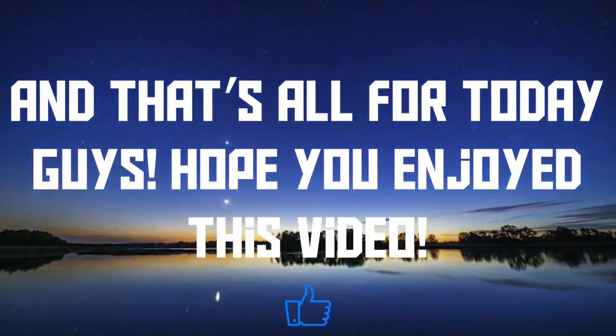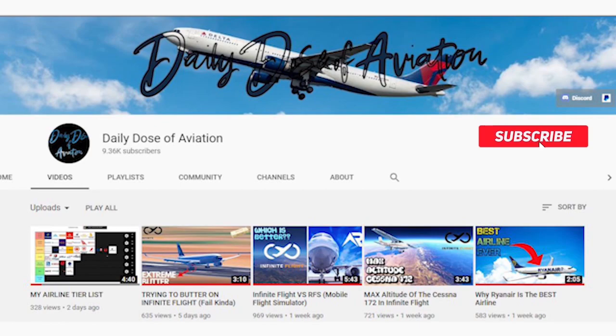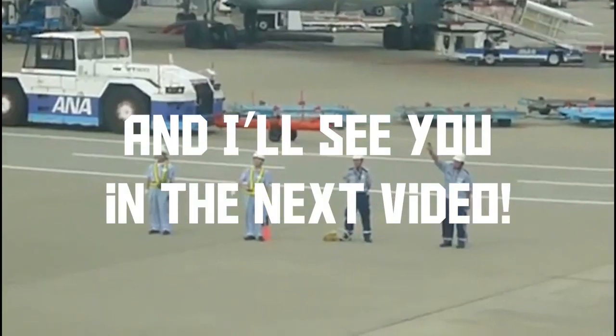And that's all for today guys, hope you enjoyed this video. If you made it this far, please subscribe and join my Discord server if you haven't already. And I'll see you in the next video.